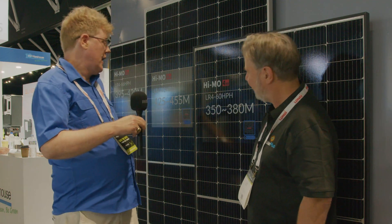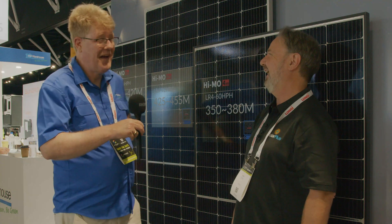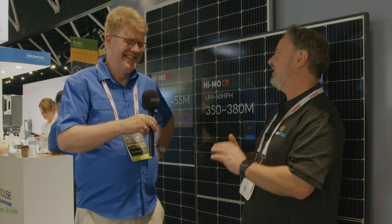LONGi does make a 333 watt module, but not in this size. Oversizing is the name of the game — you can oversize beyond the 133 percent rule if you have a battery storage system, which is something that One-Stop Warehouse has a fair bit to do with.